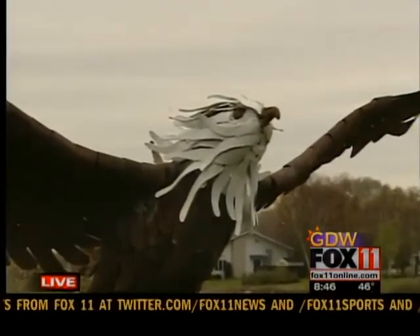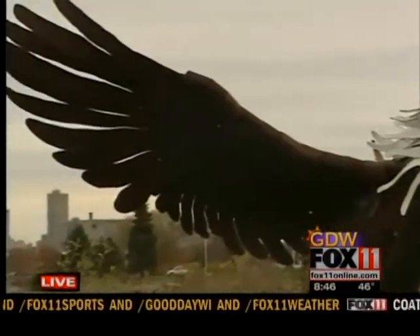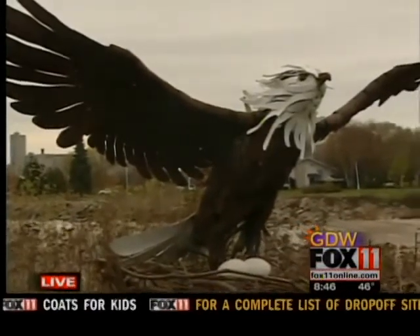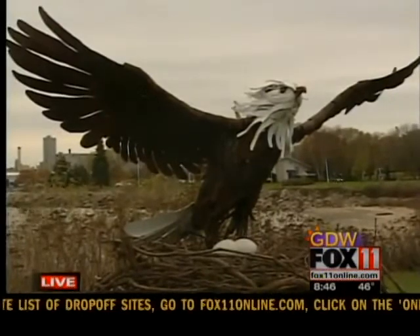And that's what you usually use in your artwork? I use 100% recycled steel in everything that I do. Wow, that's amazing. And there's eggs in the bottom of the nest? There are — ready to hatch eggs, yes.